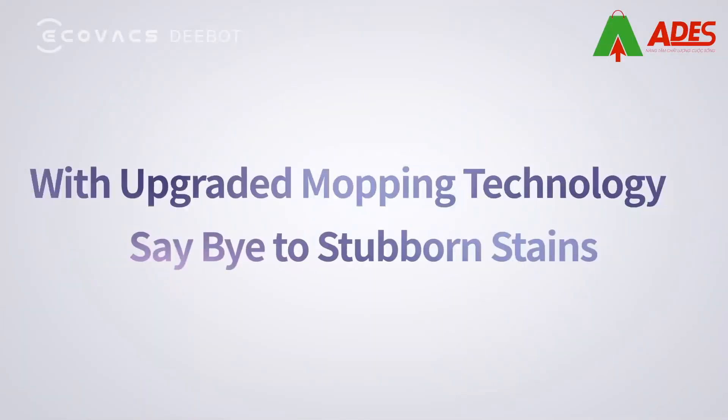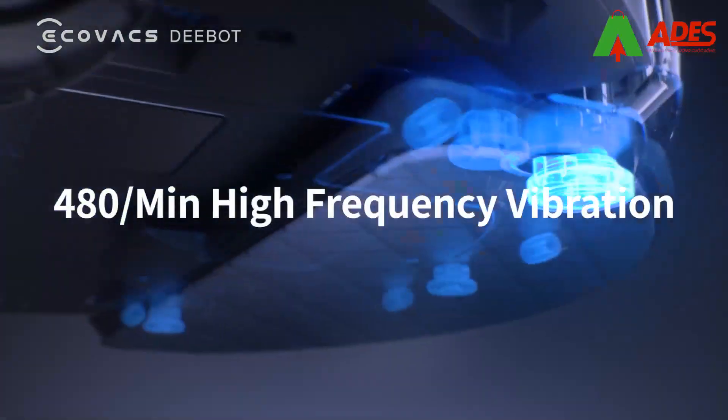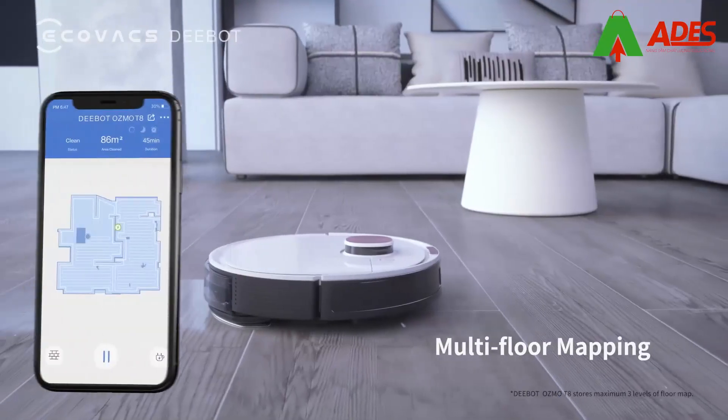With the revolutionary Osmo Pro mopping technology, you can enjoy the high-frequency vibration mopping power and say bye to stubborn stains on the floor. And more!